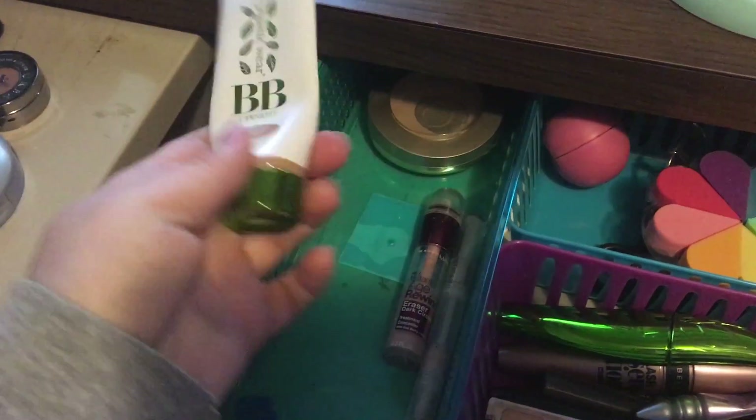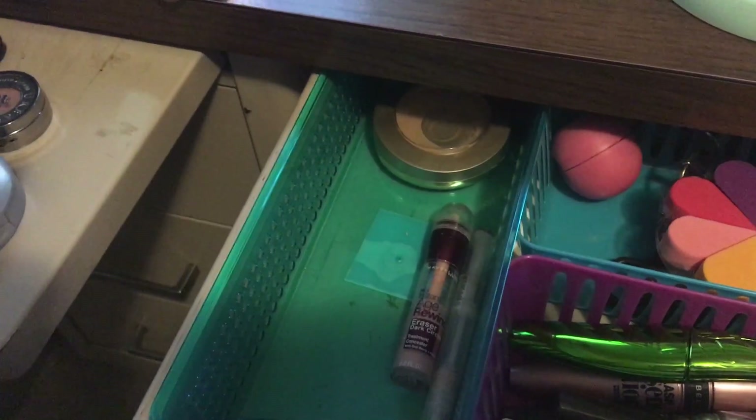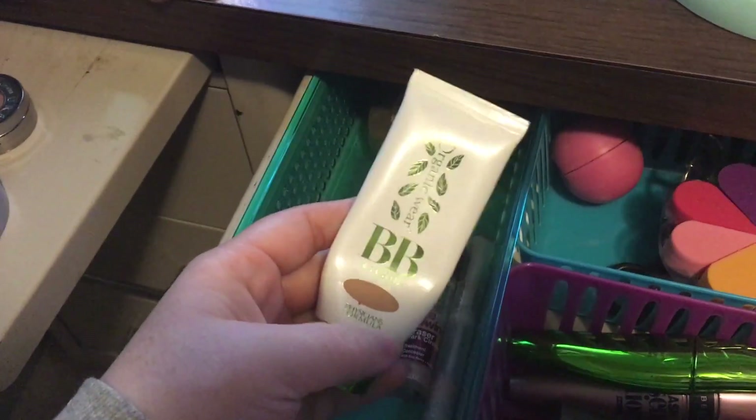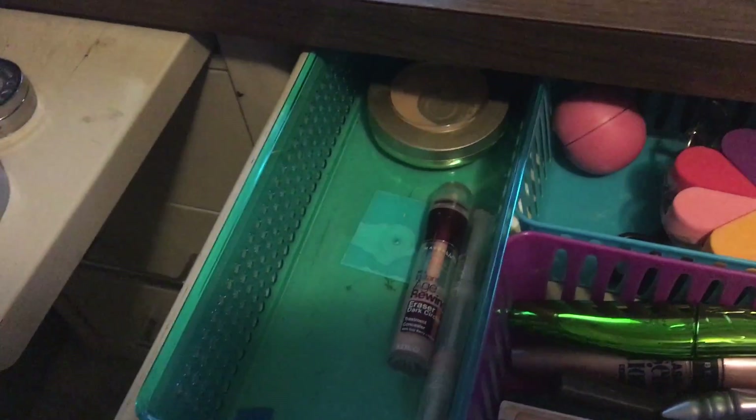But if you can't afford it, go for this — this is the Physician's Formula Organic Wear BB Cream and I think this is light medium. I've worn them half and half on my face and they are the same, guys. They're amazing.